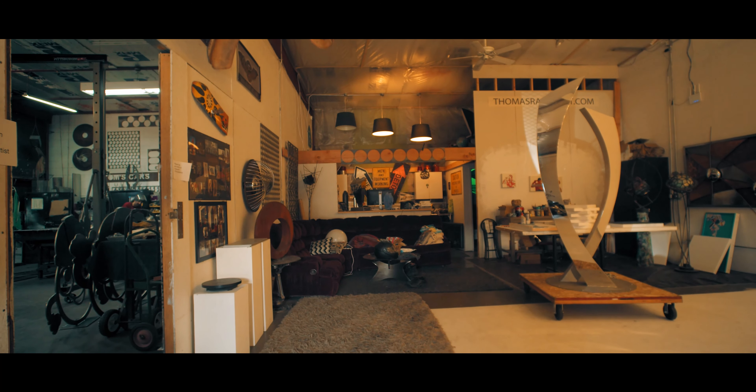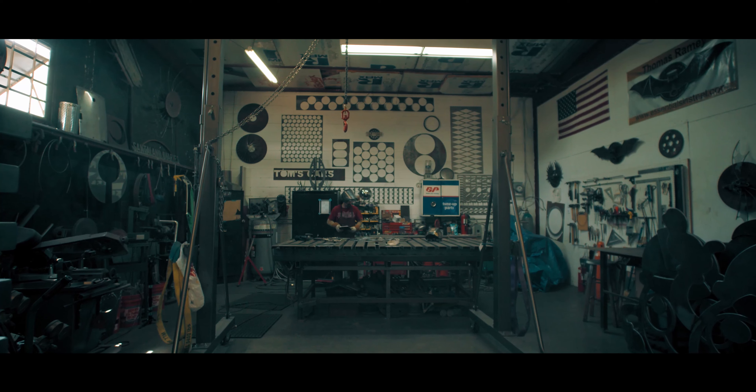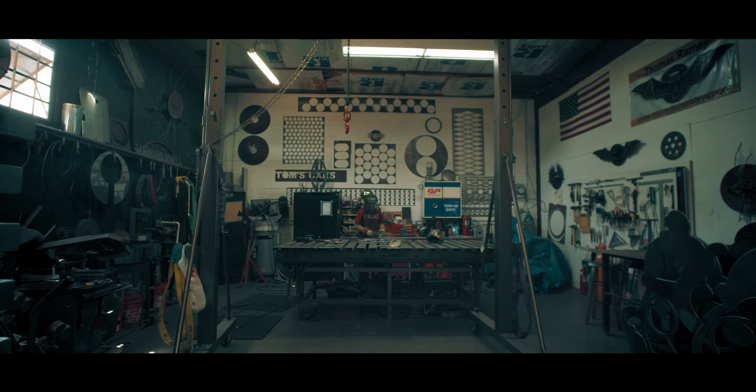I got into welding kind of as a family tradition thing. My dad was a mechanical engineer for IndyCar racing, so I grew up working in machine shops.